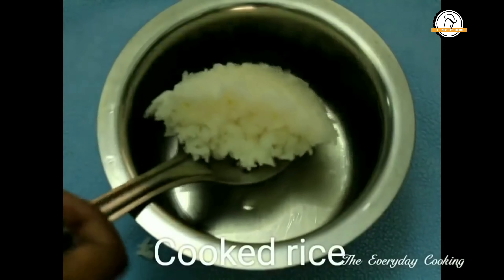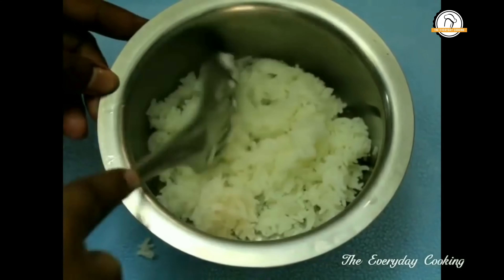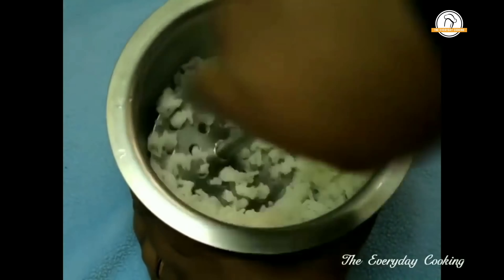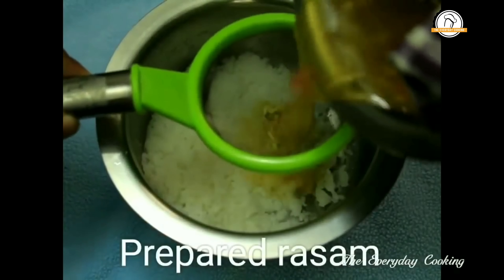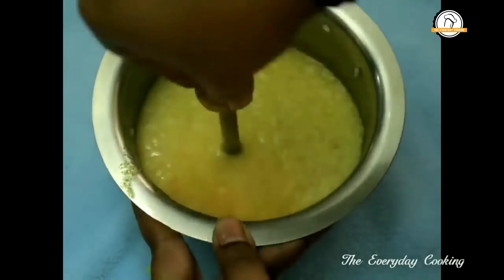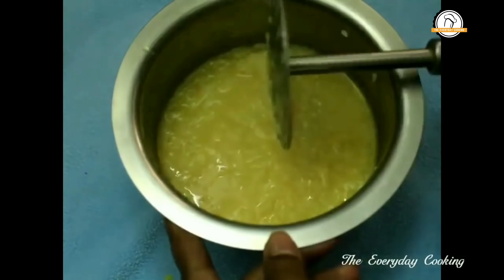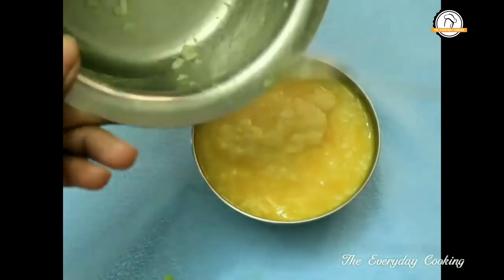Now take some cooked rice and mash it. If your baby can eat mashed food, mash it — otherwise go for a grind. Add the prepared rasam and mash it again. So here the rasam rice is ready.